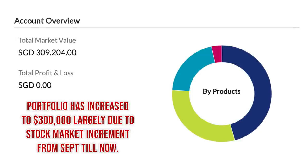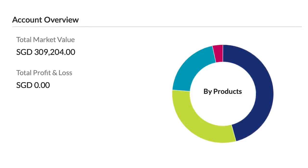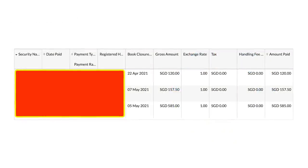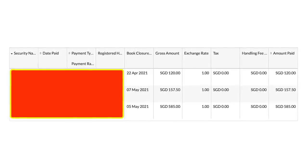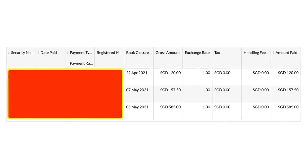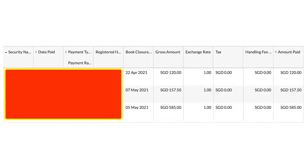The portfolio increase is largely due to stock market gains from September all the way to now, with not too many net purchases — I've used SRS to buy when I found something I like. Using a $309,000 portfolio value at a 3% dividend rate works out to about $770 per month in passive income from dividends. If you own stocks in Singapore in a CDP account, the dividend checks go directly to your bank account. On average, $770 is quite a conservative number — two income sources down.